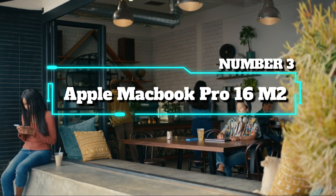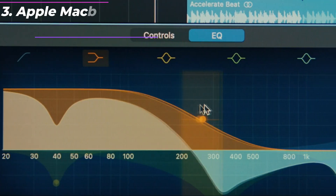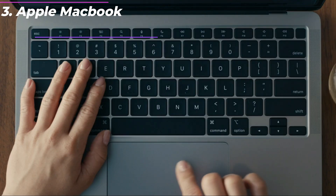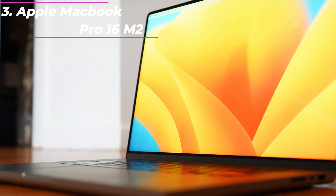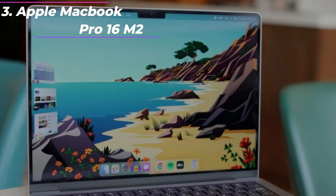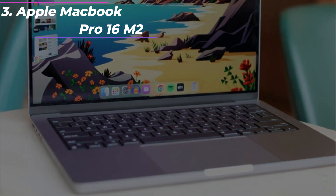Number 3: Apple MacBook Pro 16 M2. Supercharged by M2 Pro or M2 Max — take on demanding projects with the M2 Pro or M2 Max chip. M2 Pro has up to 12 CPU cores, up to 19 GPU cores, and up to 32GB of unified memory. M2 Max has 12 CPU cores, up to 38 GPU cores, and up to 96GB of unified memory.